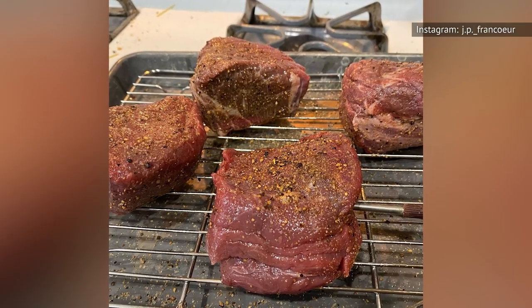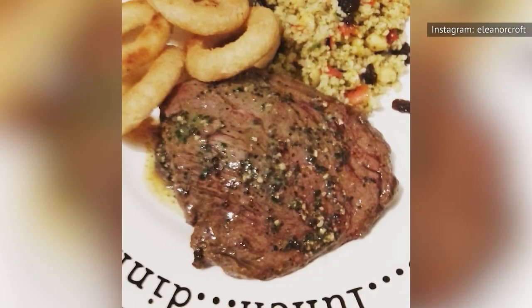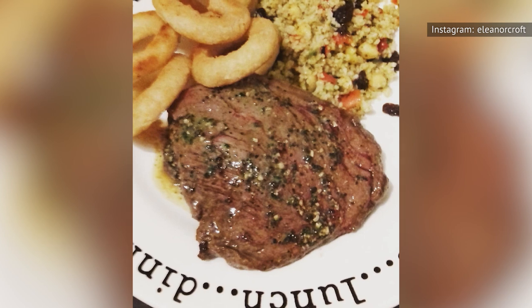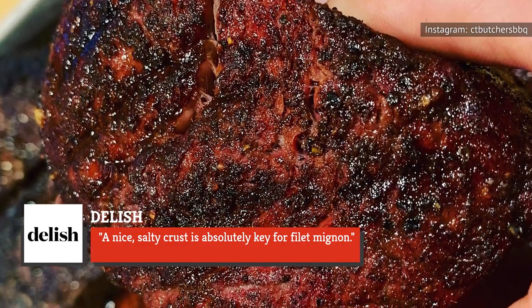If you want to try your hand at cooking a filet mignon, Delish recommends starting the steak in a super-hot cast-iron skillet and finishing it off in the oven. As far as seasonings go, the outlet uses olive oil, butter, black pepper, rosemary, and kosher salt. A nice, salty crust is absolutely key for filet mignon.